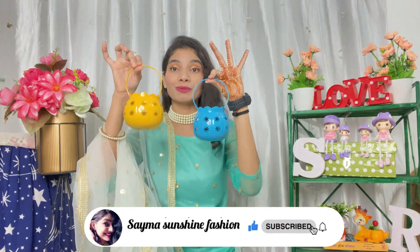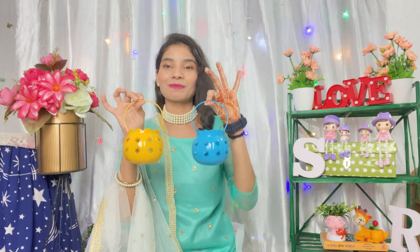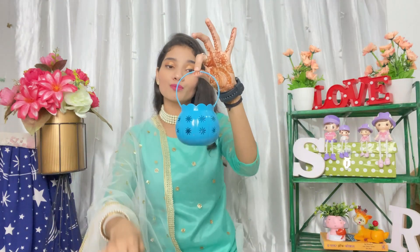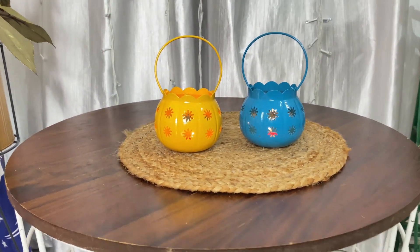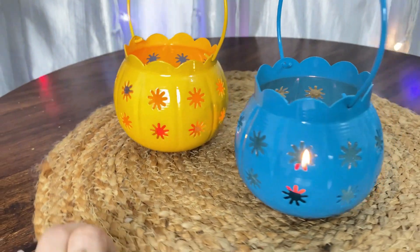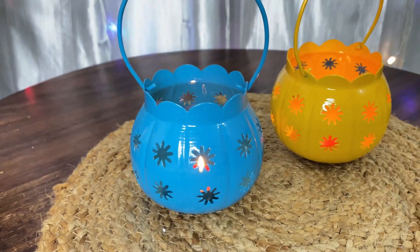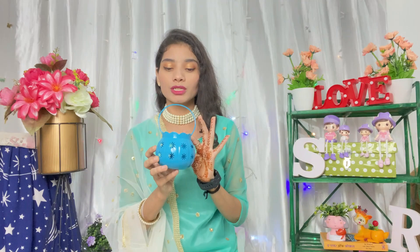You get a set of two at a very reasonable price. The quality is very good. One is blue color and one is yellow color. This design is very good. You get a handle on top — if you want to hang it, you can easily hang it; if you want to place it, you can easily do that too. You will get two candles. The material is iron — it is totally rich. You can definitely try it.